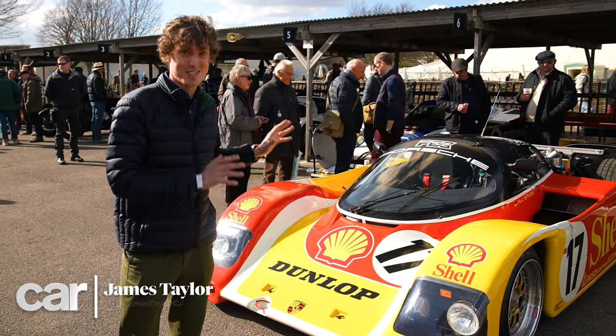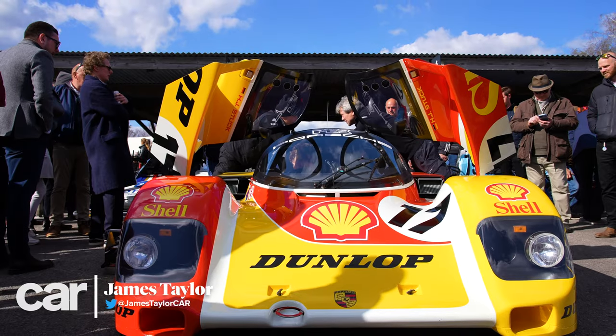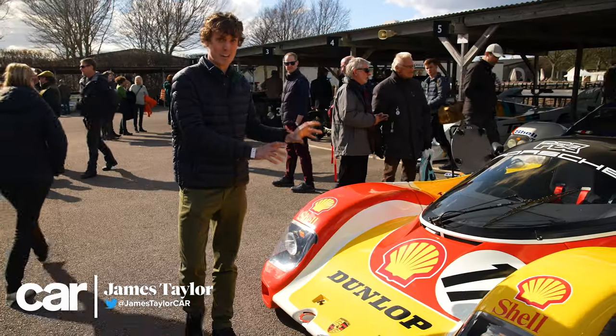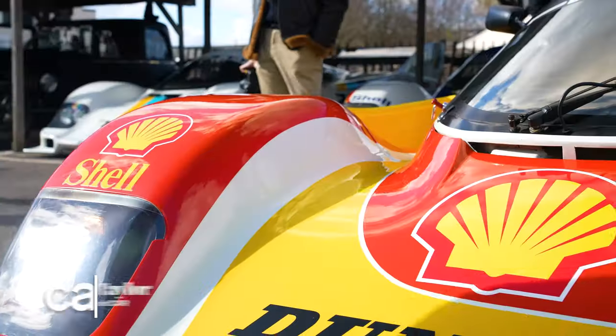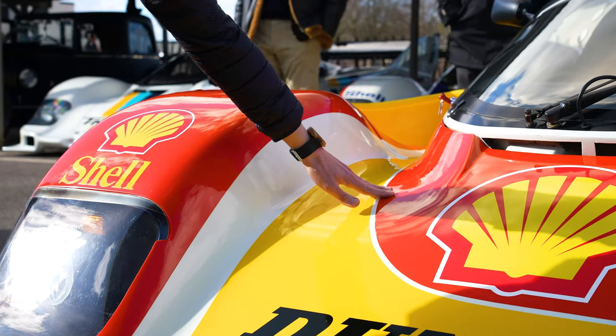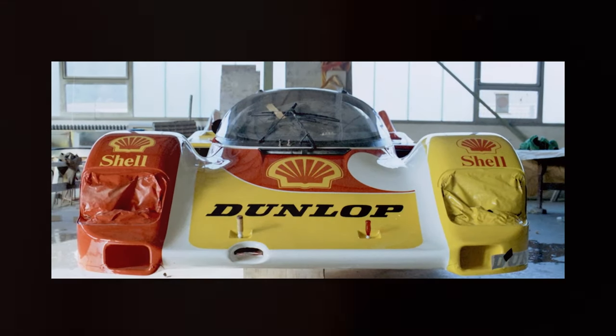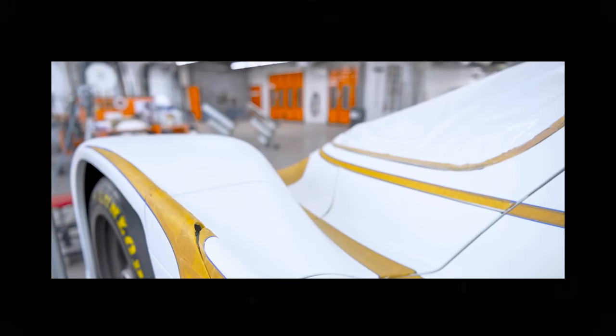Let's take a closer look at this incredible car. Hardly surprising there's such a crowd around it here in the paddock at Goodwood. There's no missing that bright red, bright yellow livery. None of this is stickers — this is all hand-painted, hand-templated stuff. Porsche actually had the original designer from the 80s, Robert Powell, who did the original graphics, back to recreate this by hand for this car.